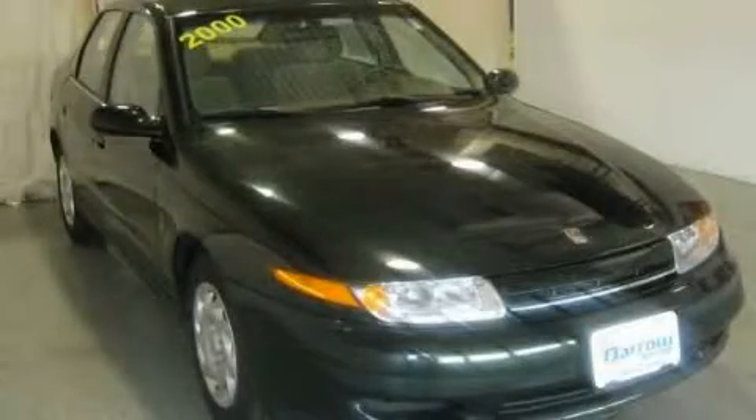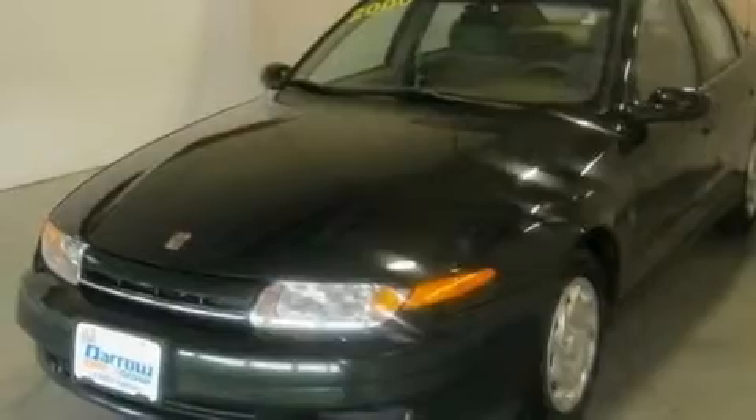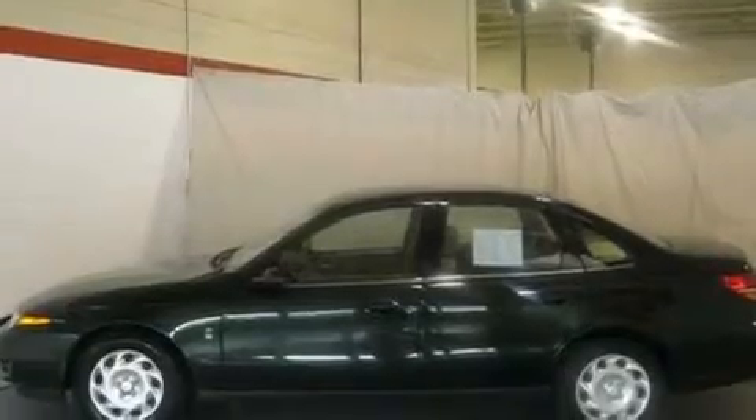This is a 2000 Saturn L Series. Its top features include cruise control, heated side view mirrors, a rear window defroster, an 8-speaker stereo system, a 4-wheel independent suspension, a passenger side vanity mirror, a security system, keyless entry, a CD player and folding rear seats.